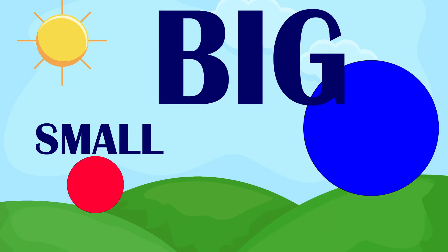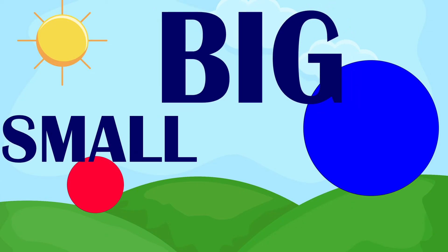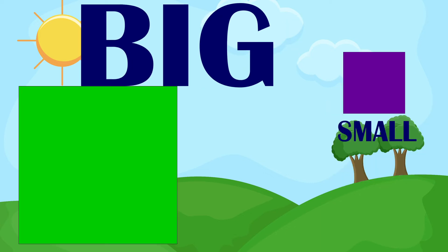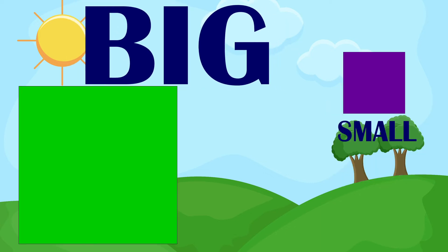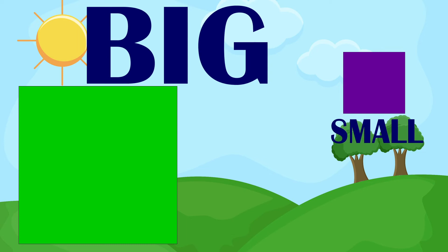The blue circle is big. The red circle is small. The green square is big. The purple square is small.